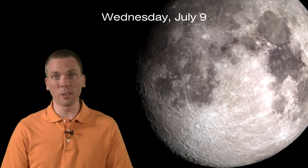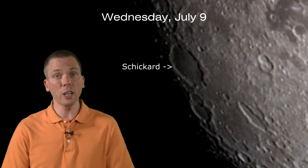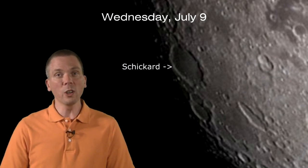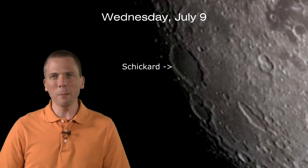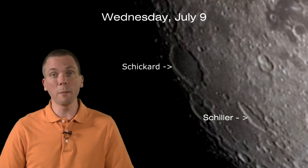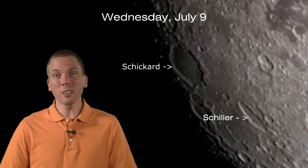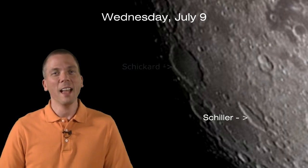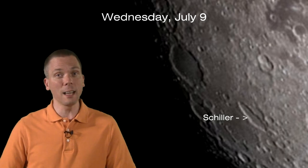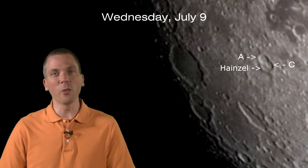Wednesday has us looking south. While the enormous 227-kilometer walled plain of Schickard dominates the terminator side of the moon, we'll look instead a bit inward. Notice that strange oblong shape? That would be Schiller, formed from an extremely oblique impact, generating a depression some 180 kilometers long but just 70 kilometers wide — definitely not your typical round crater. And between Schiller and Mare Humorum is a set of fascinating impacts. Look for Hainzel, along with its overlapping A and C craters, which make for an interesting region for perusal.